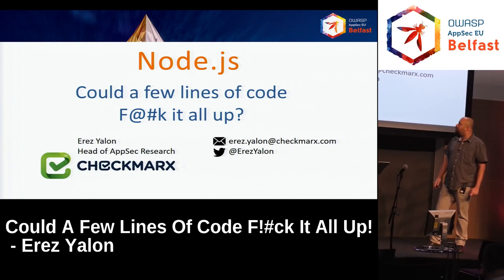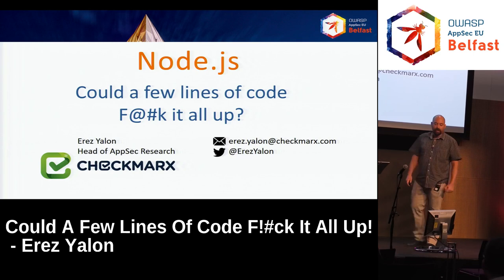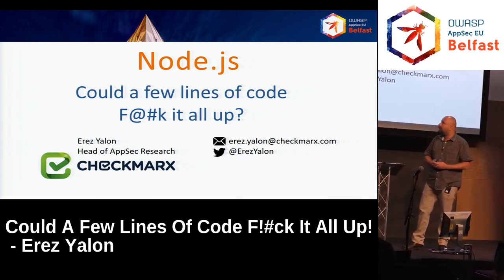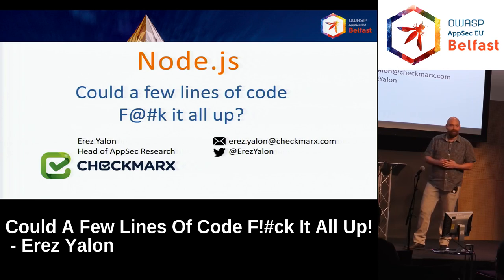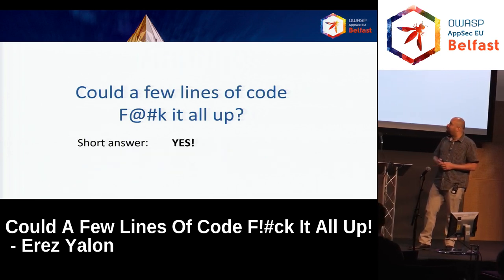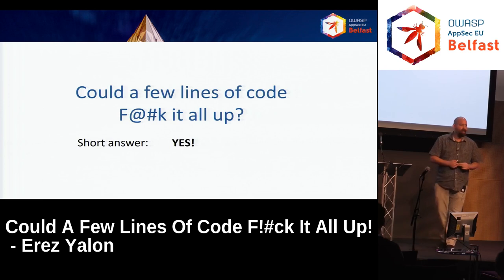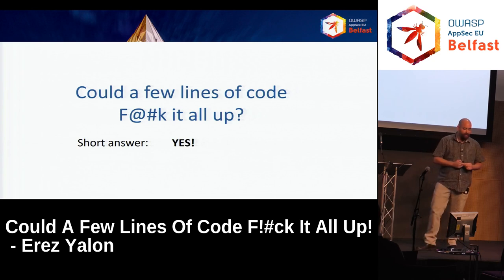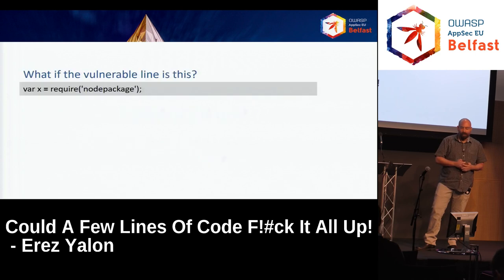We are here today to speak about Node.js and NPM as an example for problems in open source. The name of the lecture is 'Could a Few Lines of Code F it all up?' The short answer is yes. There is a slightly more elaborate answer — the longer one: definitely yes. No, I'm kidding.